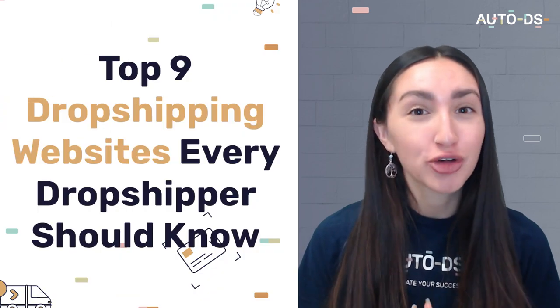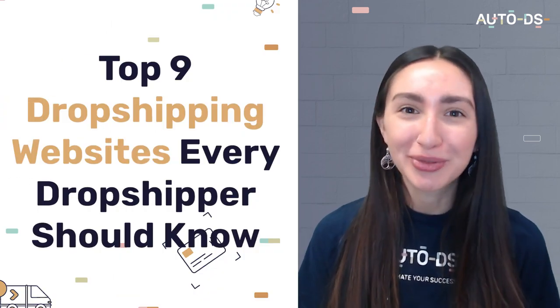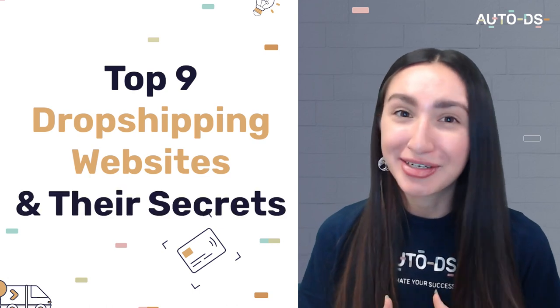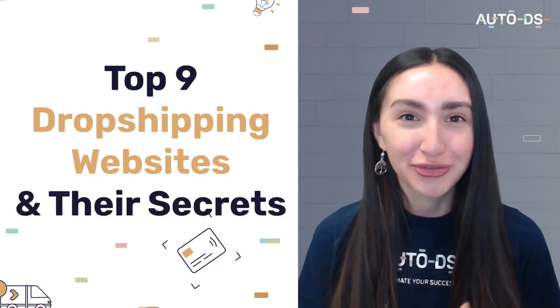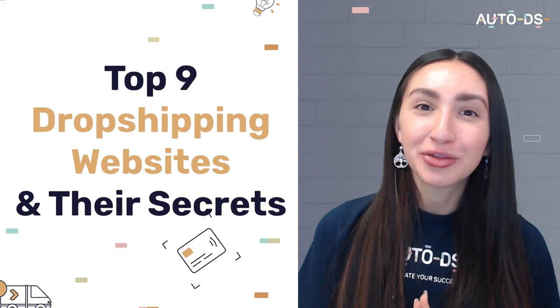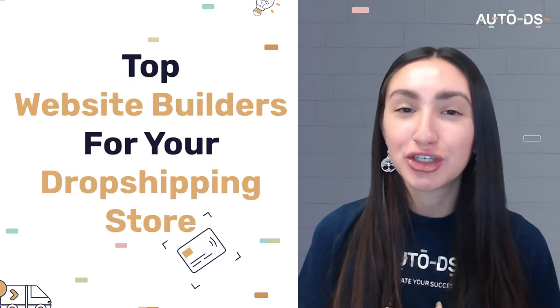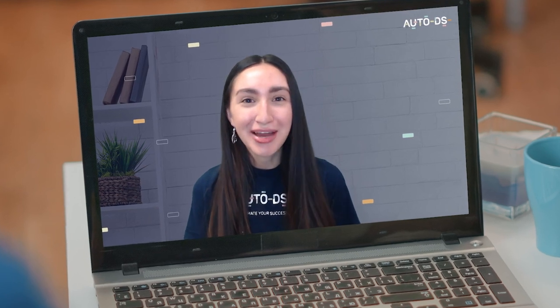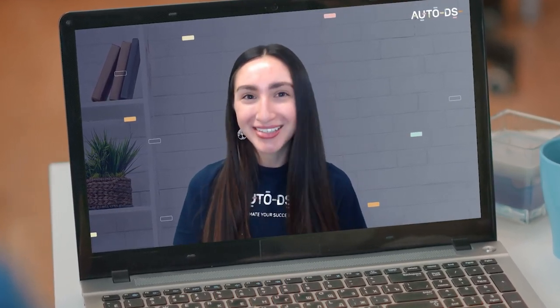Hey dropshippers and welcome back to our YouTube channel. In today's video we're going to be going over the top nine dropshipping websites that every dropshipper should know about. We'll be listing these nine dropshipping websites and their secrets as to what makes them so special, and we'll be going through some of the top website builders to use for your dropshipping stores. So stay tuned, have your notes ready and without further ado let's jump straight into this video.